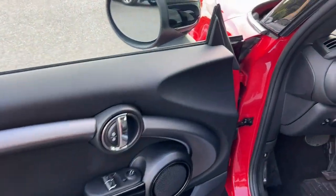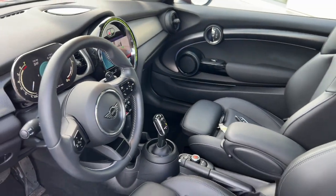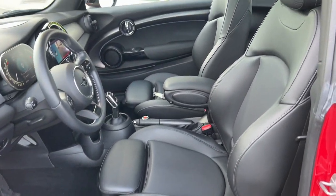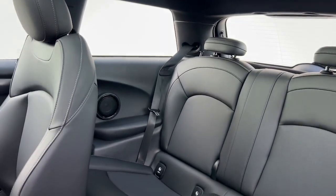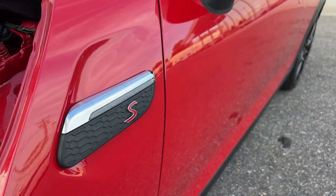Some of the great options this vehicle comes with include keyless entry, heated mirrors, satellite radio, fog lamps, backup camera, steering wheel audio controls, electronic stability control, aluminum wheels, Bluetooth connection, and rain-sensing wipers. Spry performance meets retro chic in this characterful MINI Cooper Hardtop.